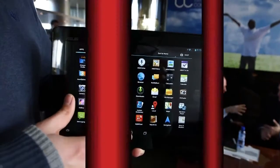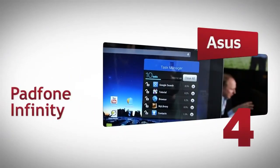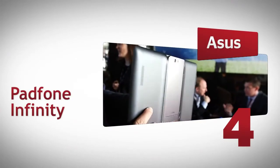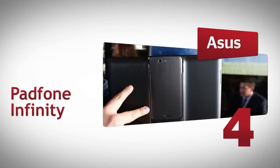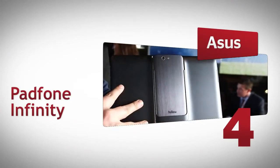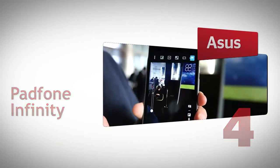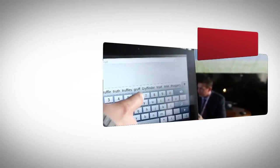The Asus Padphone Infinity is a unique tablet-smartphone combo. It's a 10.1-inch tablet with a high-powered 5-inch smartphone that slots into a dock on the back of the tablet. It's the ultimate gadget fans' tablet and smartphone combo, but it will cost you £799 to be precise.